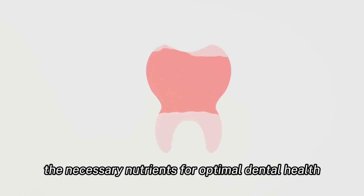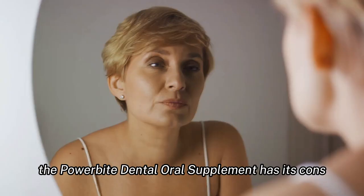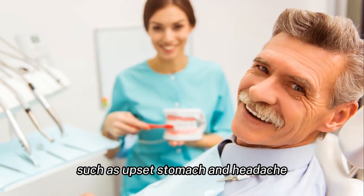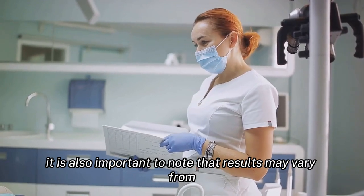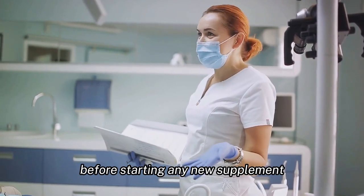However, like any product, the Power Bite Dental Oral Supplement has its cons. Some users have reported mild side effects such as upset stomach and headache. It is also important to note that results may vary from person to person, and it is always recommended to consult with a healthcare professional before starting any new supplement.